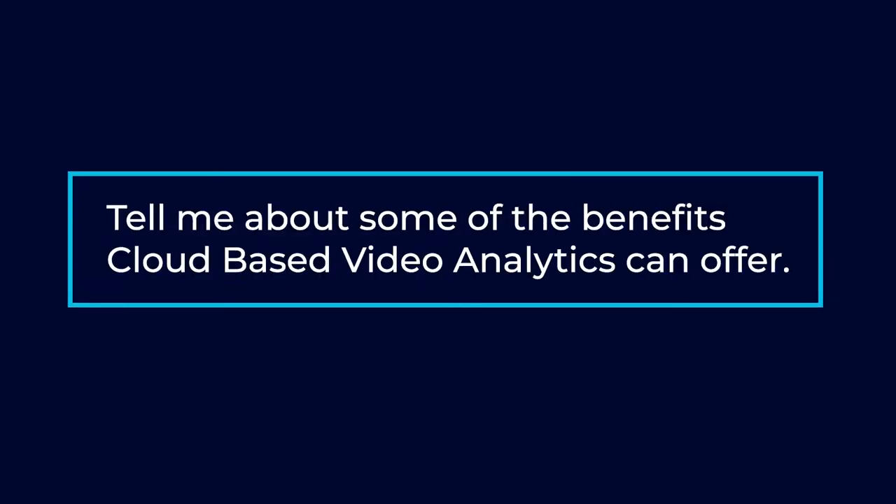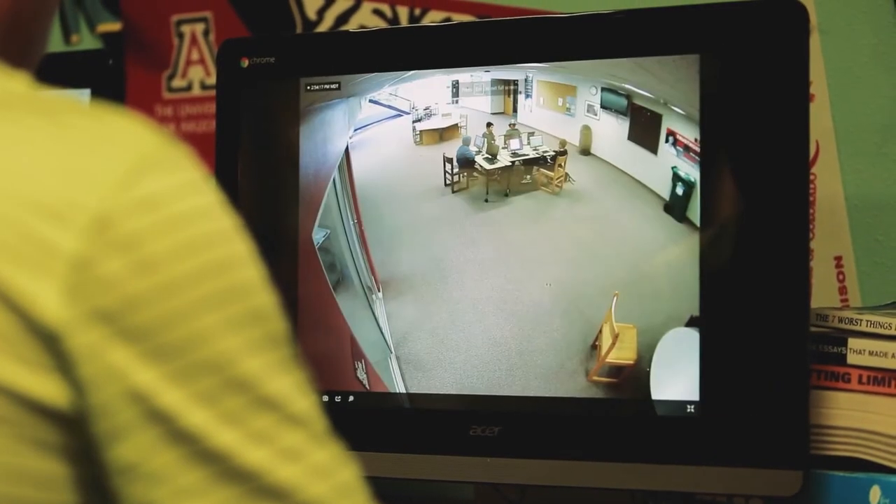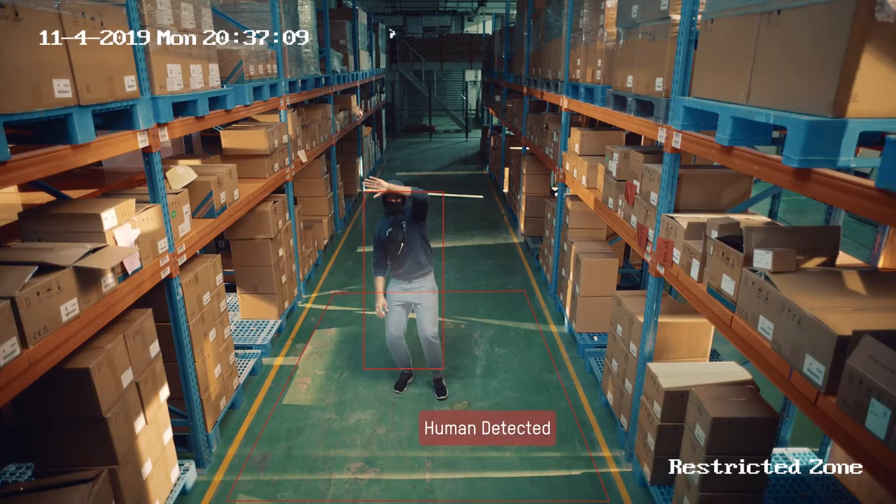Tell me about some of the benefits cloud-based video analytics can offer. When you talk about searching for analytic events across multiple sites — for instance, you have a school district — you have one bad apple kid or even a staff member that's causing problems. What you can do now with analytics on these cloud-based systems makes it a multi-site analytic. You can find that person on playback footage, set them up as a person of interest across all of your sites as one whole. So now if that person walks onto any site, the first camera that sees that person's face automatically triggers an alert for you or whatever staff members you have set up, and it does it across all sites instead of just one by one.